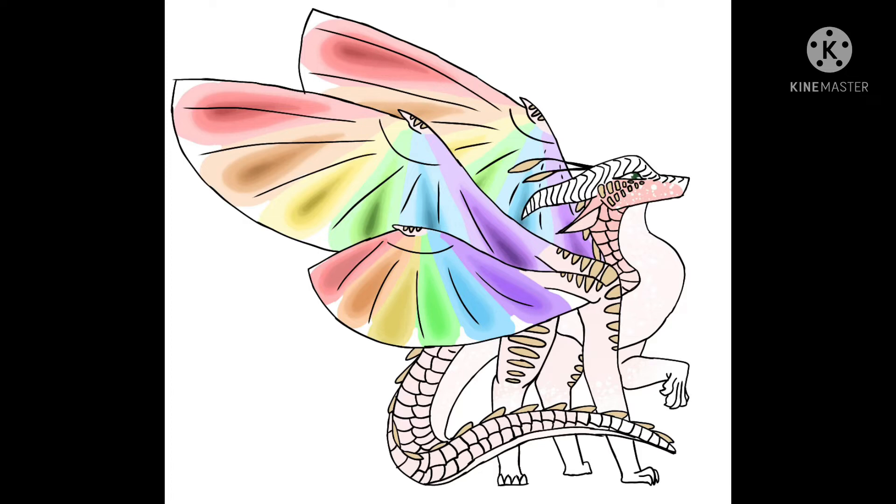Another headcanon is that LeafWings and RainWings kind of seem like they're related in some ways. So I feel like RainWings and LeafWings can both use photosynthesis to gain energy.